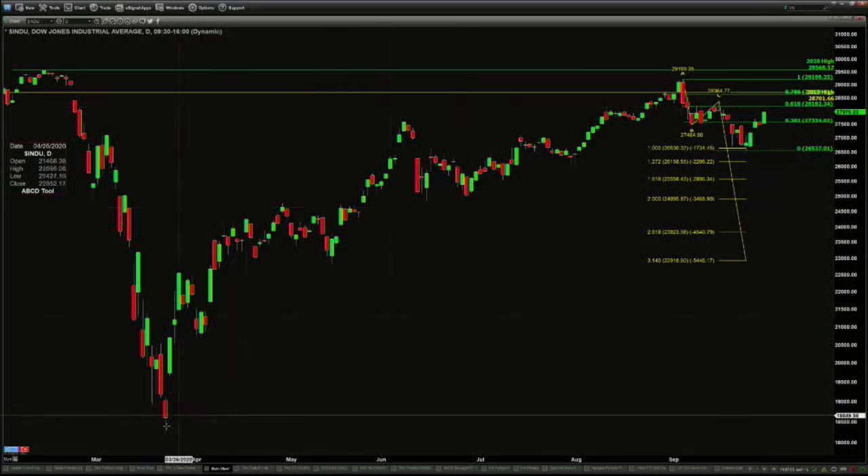It's where you have a move in one direction. In this case, we're taking a look at the move off of the March lows. You're looking for a pattern to get into it. This is the first A to B equals CD to the downside, and this was completed on September 25th when it created that three river morning star pattern. You can see the A to B equals CD.